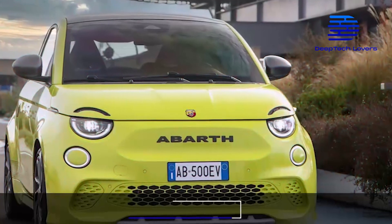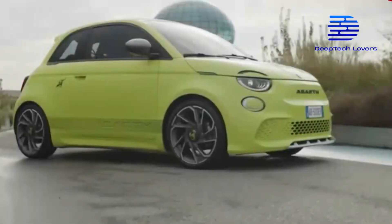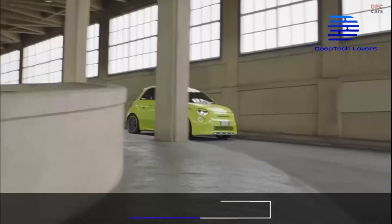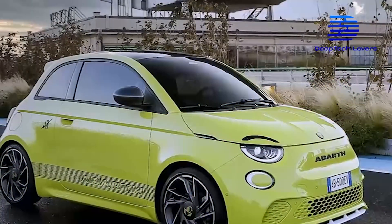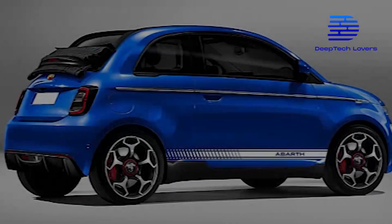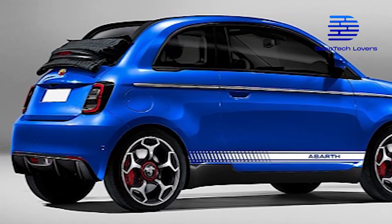The striking acid-green color of the new Abarth 500E 2023 will attract your attention even if you are meters away. There is also a poison blue color option that buyers can opt for. According to InsideEVs.com, there might be two design options for the Abarth 500E: a hardtop version and a convertible version. The hardtop version will have a standard glass roof and tinted rear windows, while the convertible will have a special black soft top that is an integrated rear spoiler.